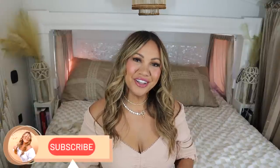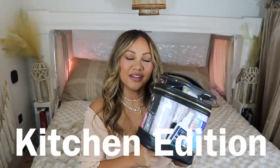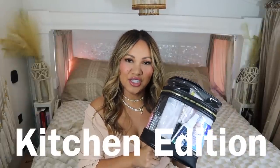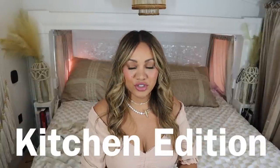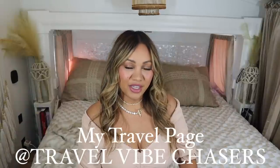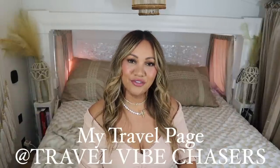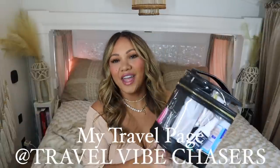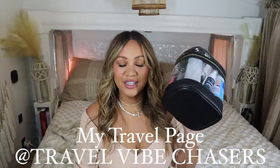Welcome back to my channel, it's your girl Lorna Marie. Today we are sharing what's inside my hotel bag. This is something I bring with me — we do a lot of weekend excursions. I am a full-time RVer mama of four, so we try to take breaks out of the RV as much as we can. I love to travel and actually have a travel page called Travel Vibe Chasers.